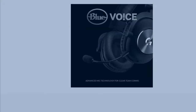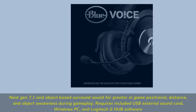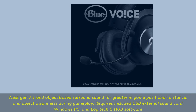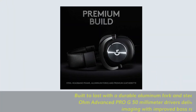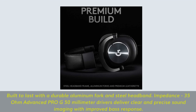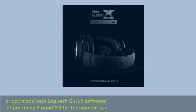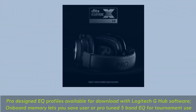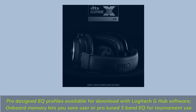Next-gen 7.1 and object-based surround sound for greater in-game positional, distance, and object awareness during gameplay. Requires included USB external sound card, Windows PC, and Logitech G-Hub software. Built to last with a durable aluminum fork and steel headband. 35-ohm advanced Pro-G 50mm drivers deliver clear and precise sound imaging with improved bass response. Pro-designed EQ profiles available for download with Logitech G-Hub software, and onboard memory lets you save user or Pro-tune 5-band EQ for tournament use.